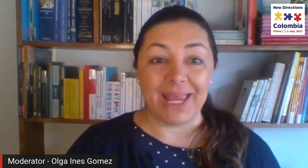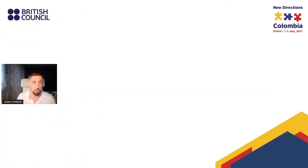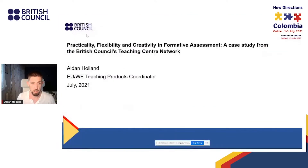Welcome to Aidan Holland, Teaching Products Coordinator at the British Council. Hi, thank you for having me. My name is Aiden Holland, I'm EU-wide Europe Teaching Products Coordinator at the British Council.